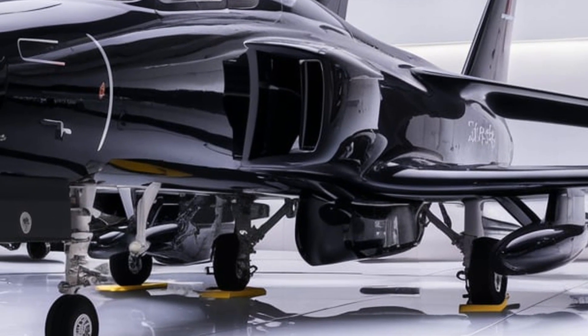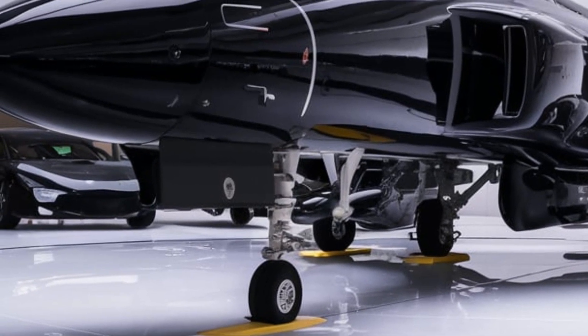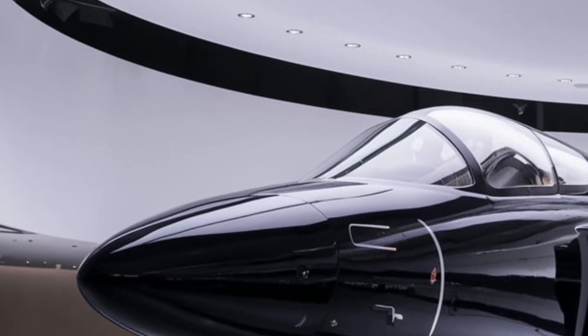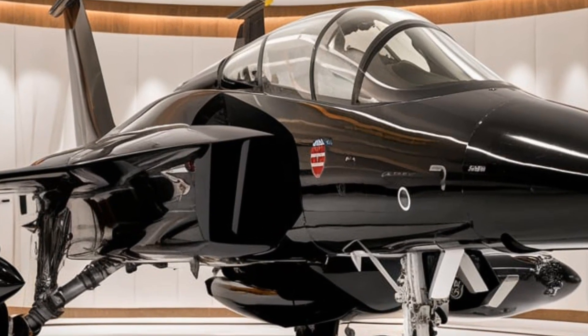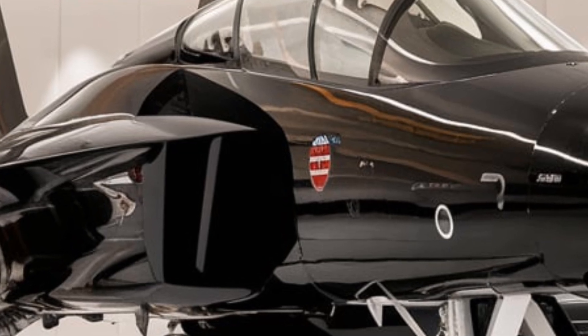Let's start with the hidden exterior upgrades. While the F-15 has never been a stealth fighter, the 2026 model incorporates advanced radar-absorbing materials that significantly reduce its radar signature. The jet also features retractable control surfaces that adjust mid-flight to optimize aerodynamics and maneuverability.